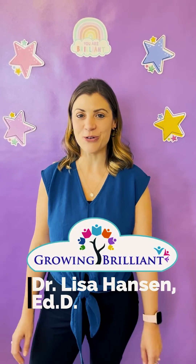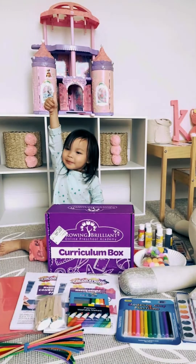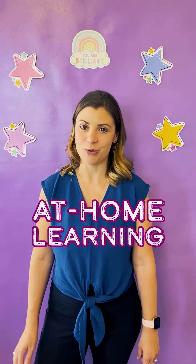Hello everyone, I'm Lisa Hansen, owner of Growing Brilliant. As parents, we all want to see our children learn and thrive. That's exactly why I started Growing Brilliant's at-home learning program.